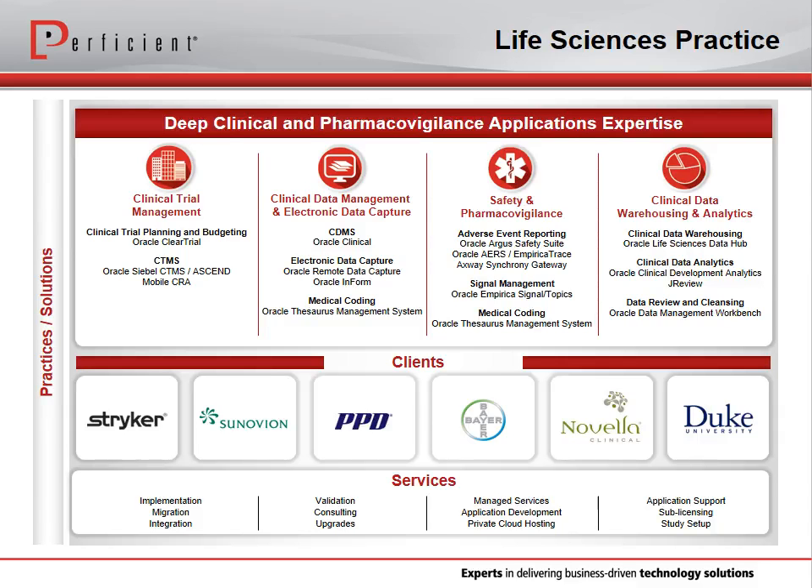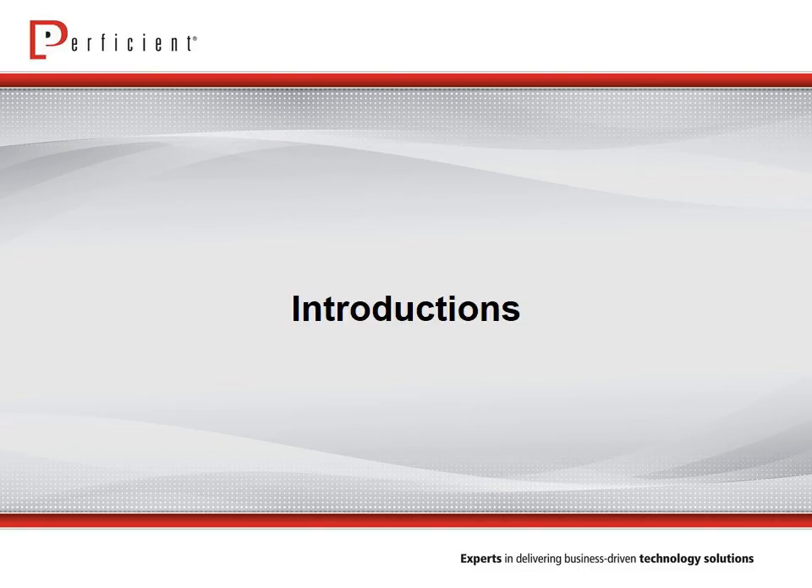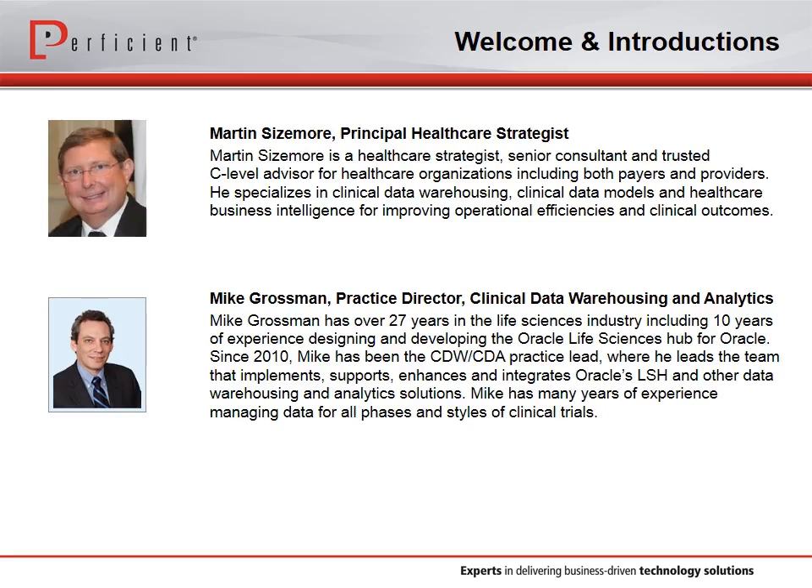The life sciences team also works with other groups at Proficient to provide clients with services that aren't necessarily specific to clinical or safety applications, but instead are related to other areas of business within a life sciences company. With that, I'd like to pass it over to Martin and Mike to introduce themselves and begin the presentation.